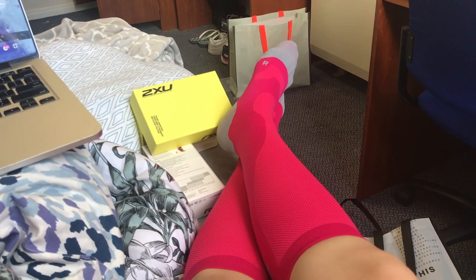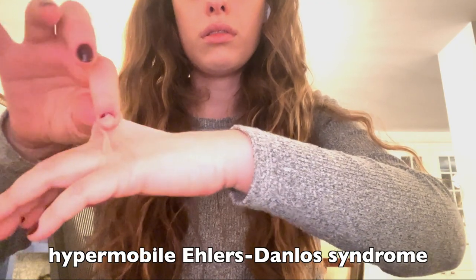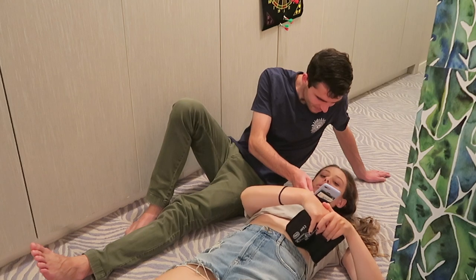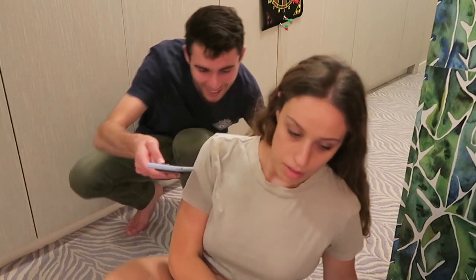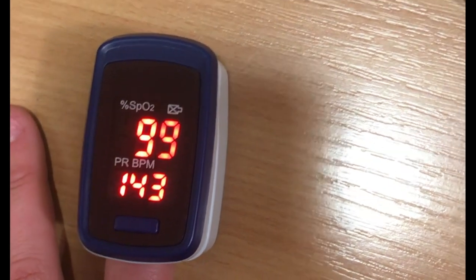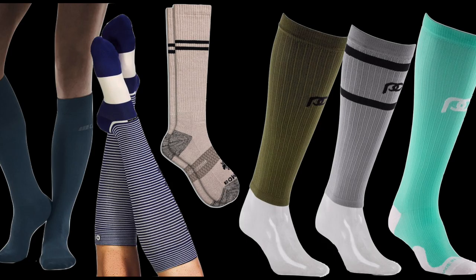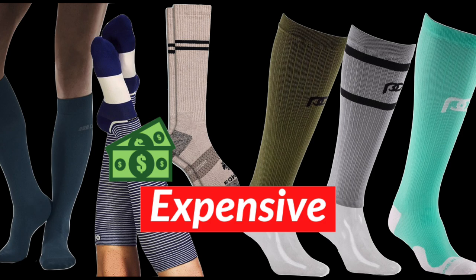I just realized I never told you why I even use compression stockings. Long story short, I have a genetic condition called hypermobile Ehlers-Danlos Syndrome, which causes a lot of autonomic dysfunction. My blood is really bad at circulating and it kind of just gets stuck in my feet, especially when I'm standing, and then it really hurts. I also get dizzy and have other symptoms because there's not enough blood actively circulating.